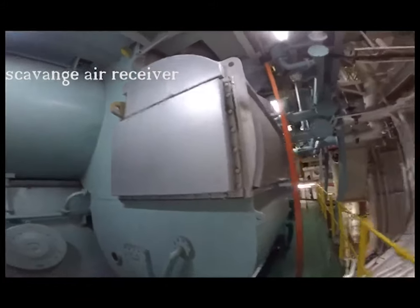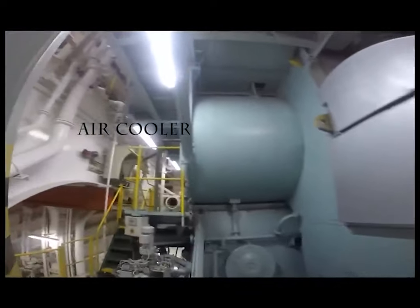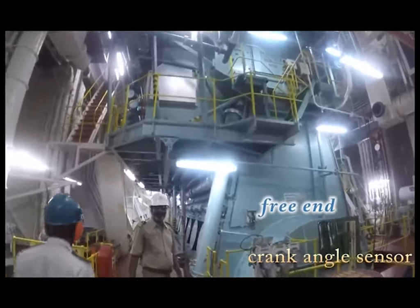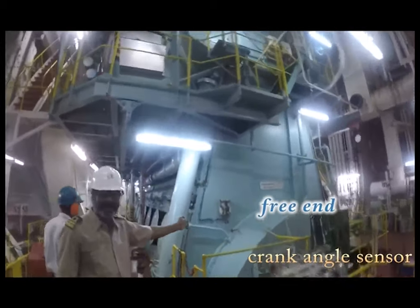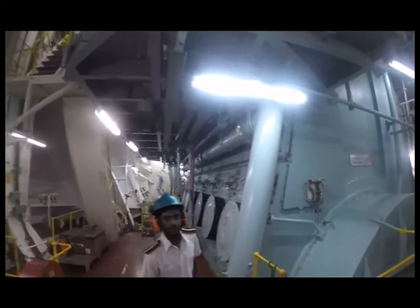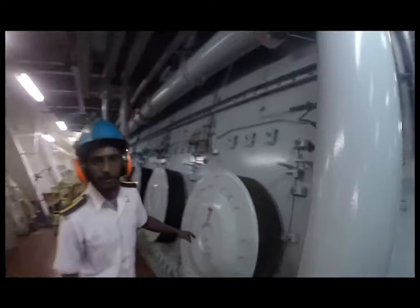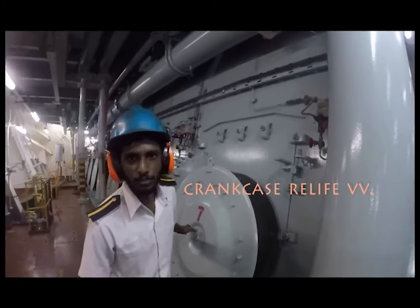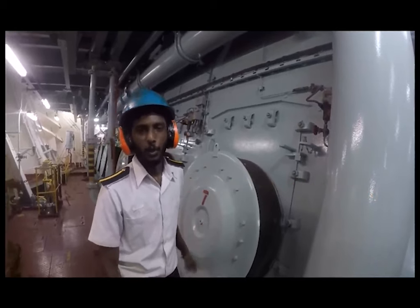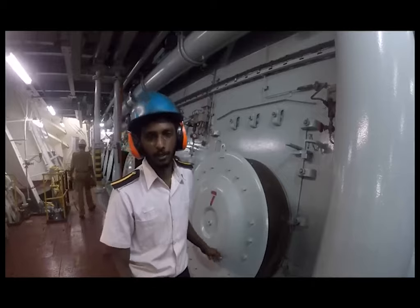These are the air coolers. The air is coming from the turbocharger driver. The air goes into the receiver — the scavenge air receiver. We have the engine doors there. These relief valves are really close to the crankcase — they will release the pressure so we don't get any explosion. A secondary explosion will not take place.